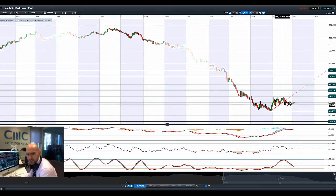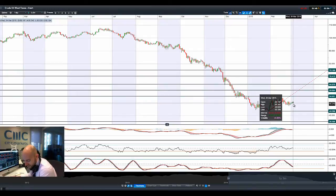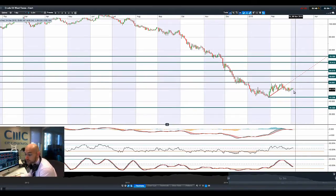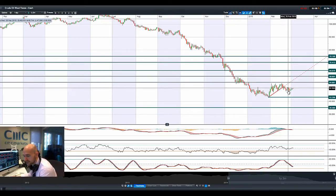Moving on to West Texas crude. We had a slight jump last night as Saudi oil prices began to tick up, fighting in Libya, and also the demand factor. There seems to be some interest buying West Texas as close to $50 as we are right here. The recent low last week was around about $47, so we're getting to trade in a bit of a range between $47 and $50.